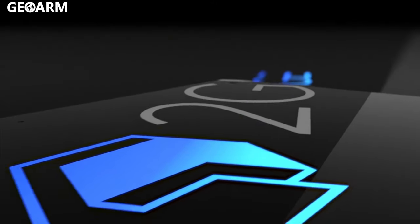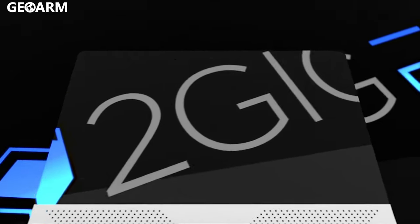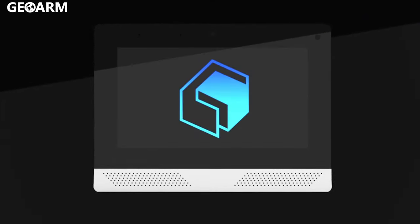The most trusted name in home security, 2GIG is proud to introduce the next evolution in smart home security technology with the all-new 2GIG Edge Security and Automation Panel.